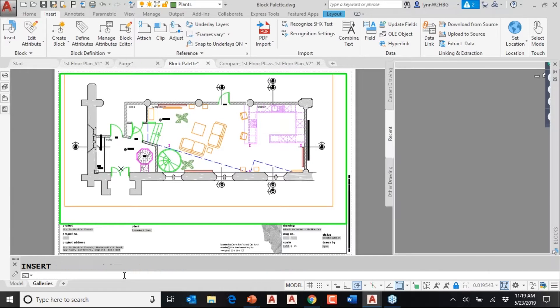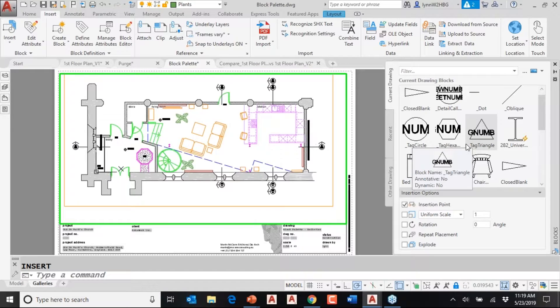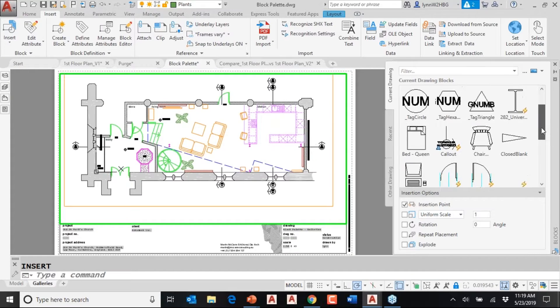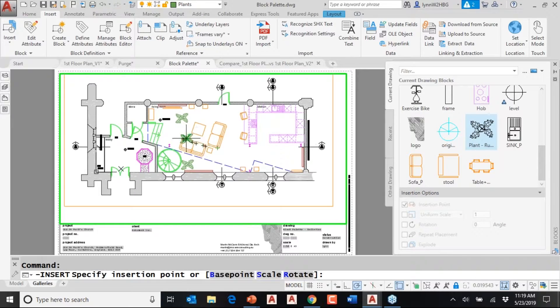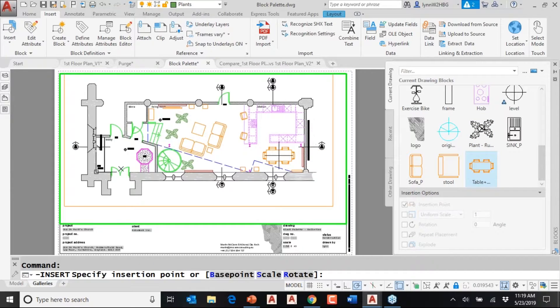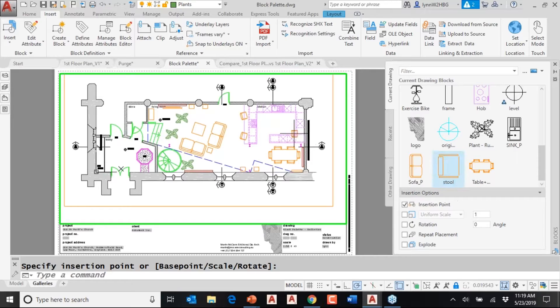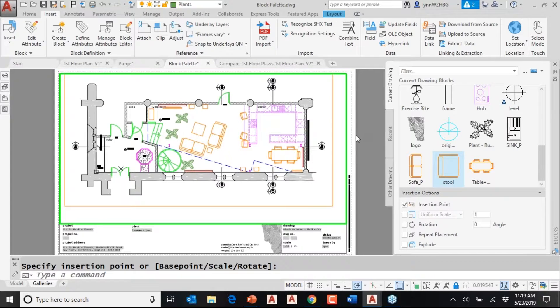If I type I for Insert, you'll actually see that it takes me to the new Blocks palette. This is the blocks currently in my drawing. It's the same concept — drag it and drop it into place. Maybe I need to put in this table, or a stool. It's pretty simple and straightforward, except my object snap was on and it didn't go in quite the right spot — but you get the idea.